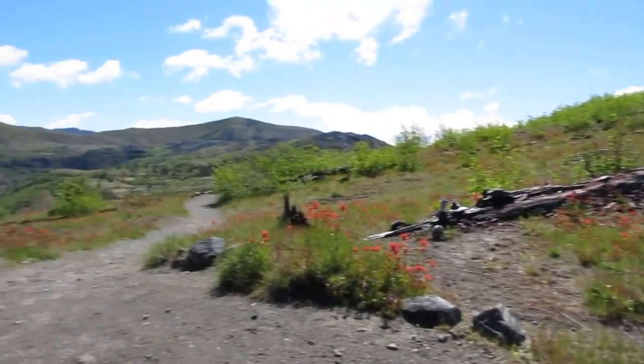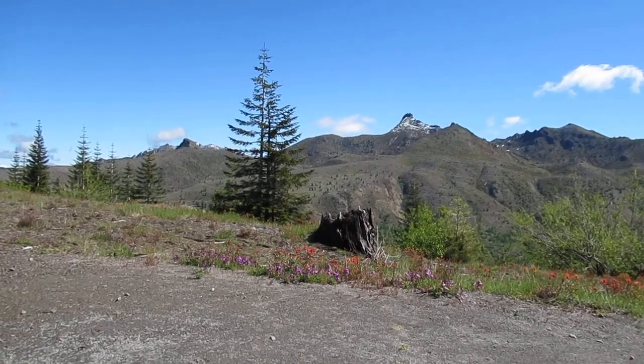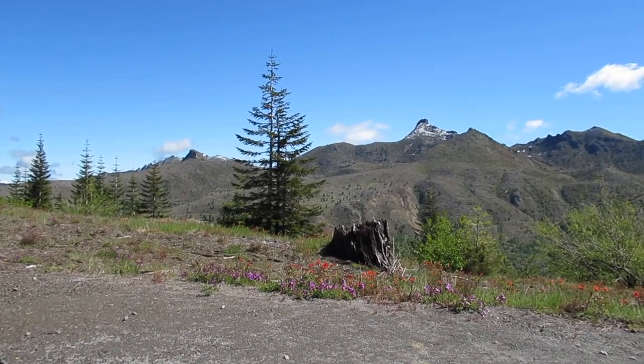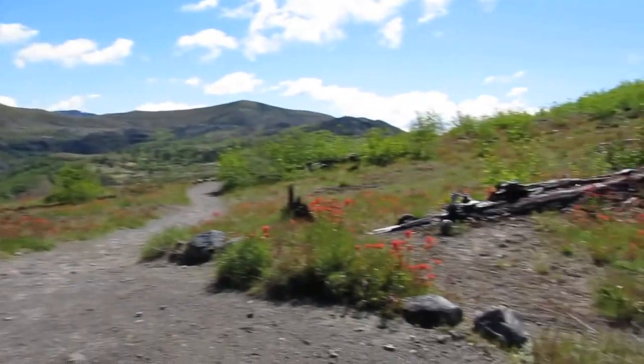You can see back there that there are small trees getting started here now, and that animals are starting to return as the forest returns. This is Miss R signing off from Mount St. Helens, talking about primary succession.